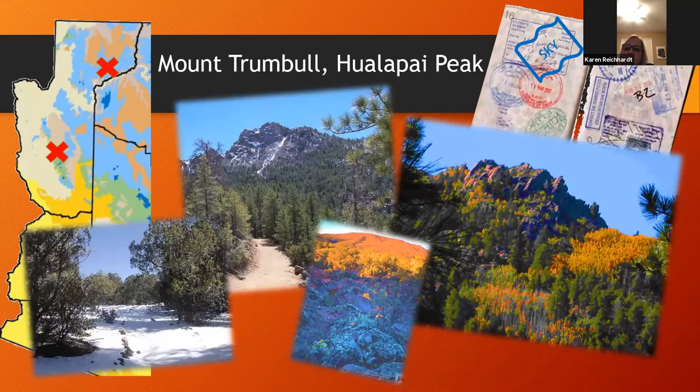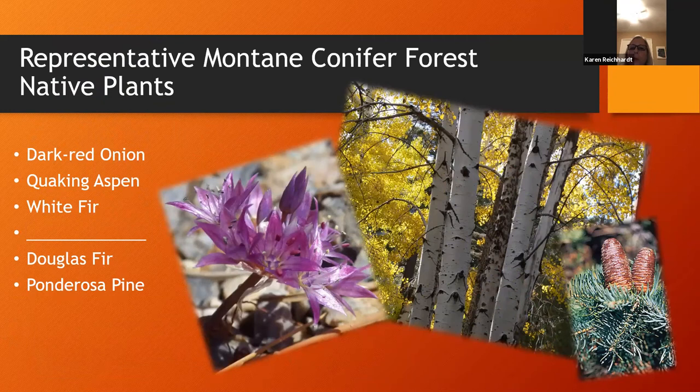Our highest elevations are in the northern part of Mojave County. Mount Trumbull is composed of volcanic soil and rock, so the soils are poor, and at the top around 8,029 feet there is solely ponderosa pine. Wallapai Peak is different — it's basin and range province with more granitic soil, and at the peak we have a mixed conifer forest. That north-facing slope on top of Wallapai Peak has quaking aspen, white fir, Douglas fir, and ponderosa pine.